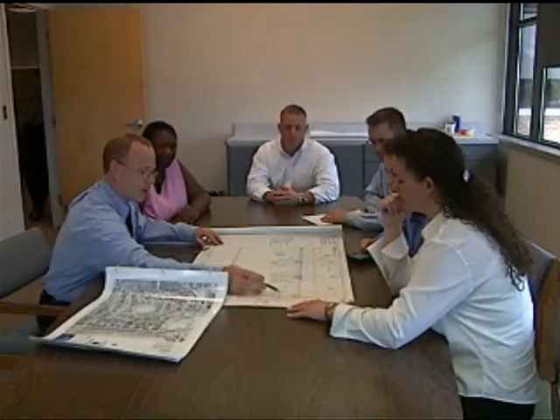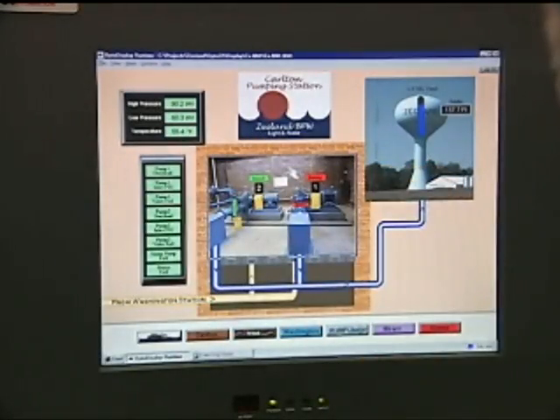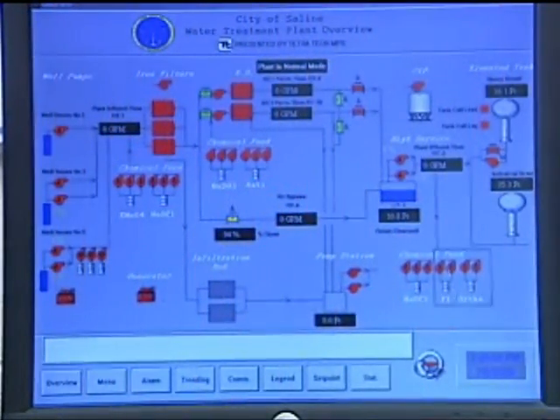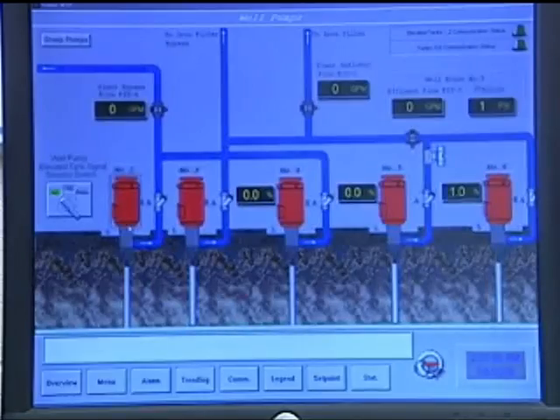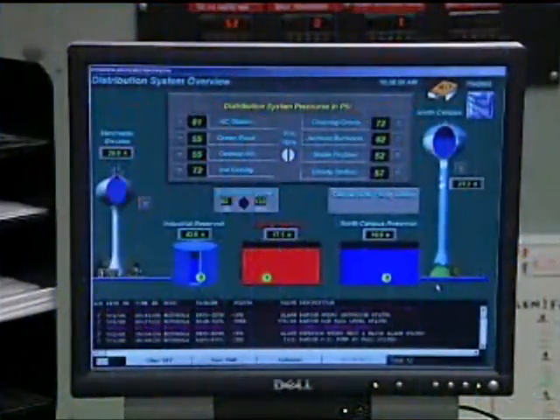Laws also regulate the design and construction of public water systems. Engineers face the challenges of planning facilities that will meet increasing demands, accommodate more advanced and efficient treatment methods, and enhance the security of our public water supplies. Design criteria also require backup systems to assure a reliable, safe water supply in the event of a problem.